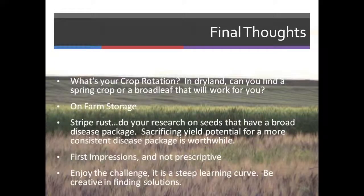Final thoughts: what's your crop rotation? Do you have a spring crop and a broadleaf in that rotation that will work for you? On-farm storage is a strong consideration — the people you're selling to don't have enough storage to take all your crop at once. Regarding stripe rust: do your research on the seeds you're using and pick a seed with a good disease package. If you're giving up some yield for that seed, it's probably worthwhile.